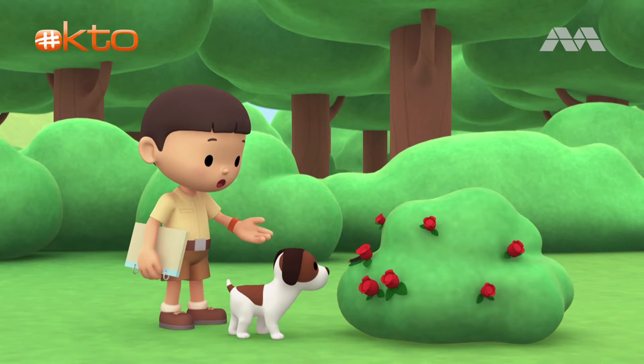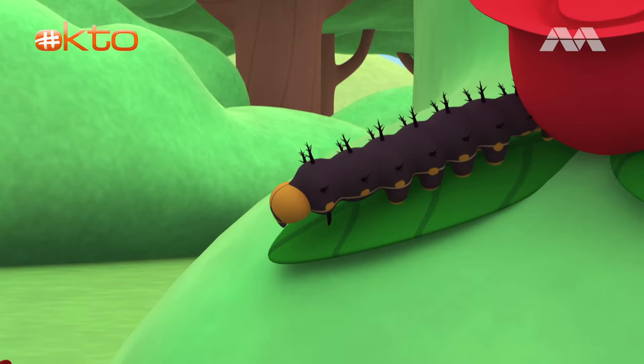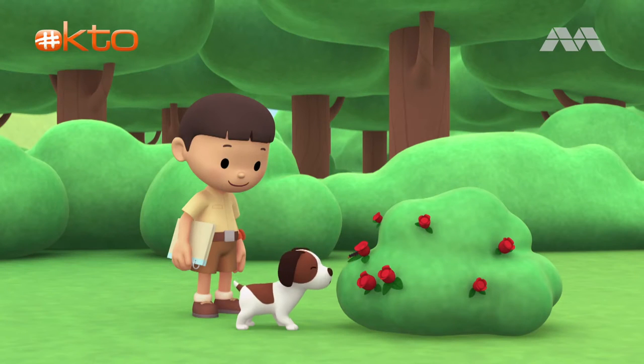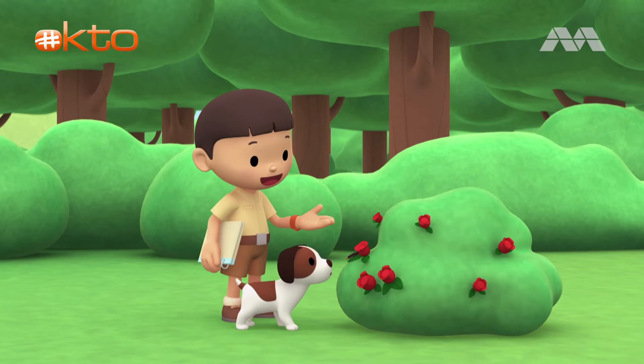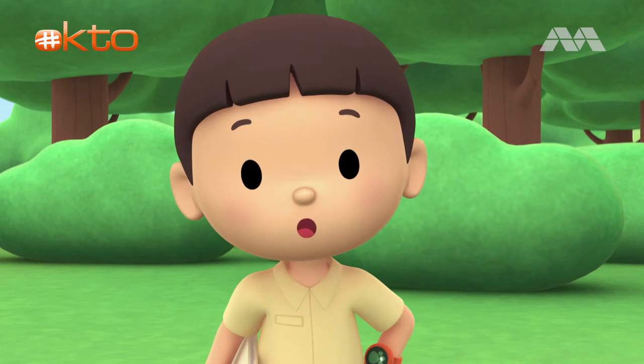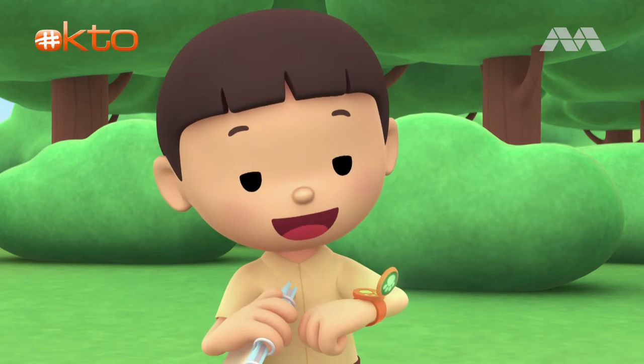A leaf from this rosebush? That's a great idea, Hero. Oh, look — there's a caterpillar here. I wonder what it'll look like when it turns into a butterfly. You know what we should do? Let's take a photo and send it to my sister, Katie. She is also a junior ranger.